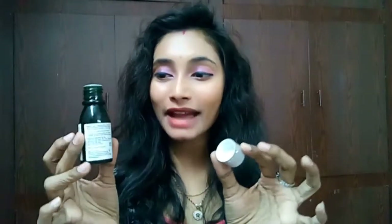Coming to the packaging — look at this cute bottle! It has a dark green blackish bottle with a silver lid, which really complements it. It also comes with a stopper inside, which makes the product safe and travel friendly. I totally love the packaging.